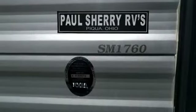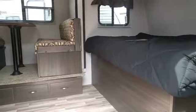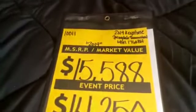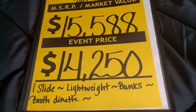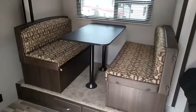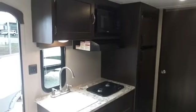This is the model 1760 — it's their bunkhouse model and the weight is 3,810 pounds, so it can be pulled by most vehicles. There's a nice-size bed up front with a storage shelf above it and a wardrobe beside it. The manufacturer's suggested price is $15,588; we have this one on sale for only $14,250. Financing is available with super low payments, and we can generally help even if your credit isn't great — we have a whole department for that.